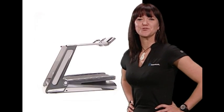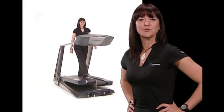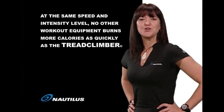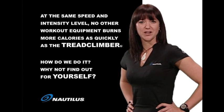At Nautilus, we've not just gone the extra mile, we've gone the extra million miles. The Tread Climber has been put on a grueling workout routine by our dedicated team of engineers so that you don't have to. At the same speed and intensity level, no other workout equipment burns more calories as quickly as the Tread Climber.